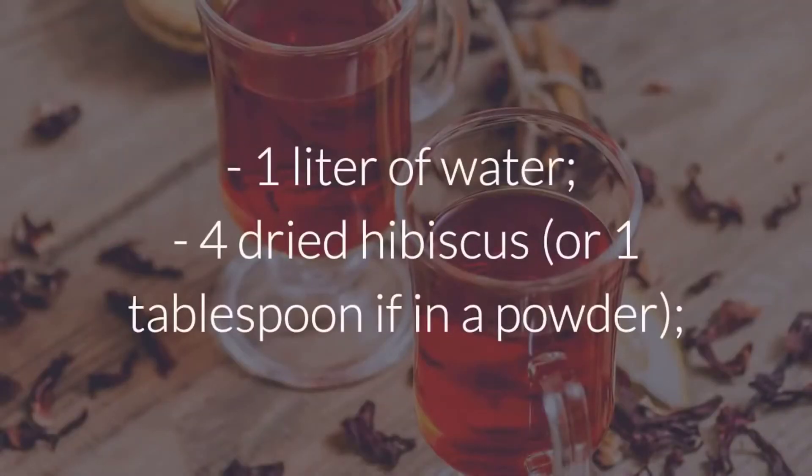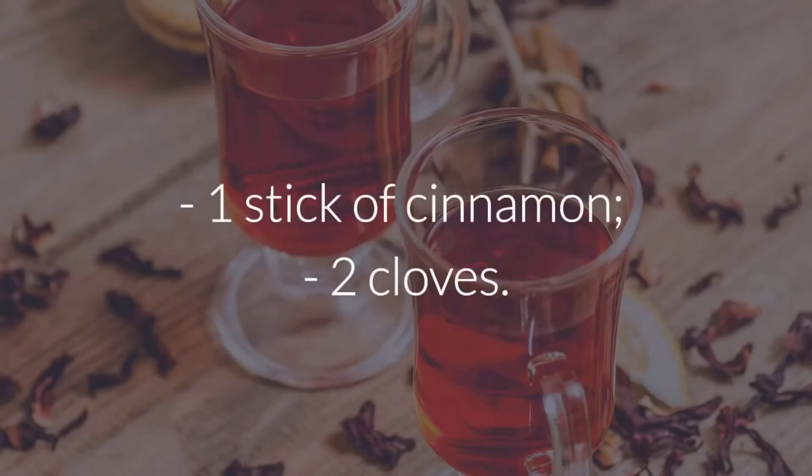Ingredients: 1 liter of water, 4 dried hibiscus flowers or 1 tablespoon if in powder form, 1 stick of cinnamon, 2 cloves.